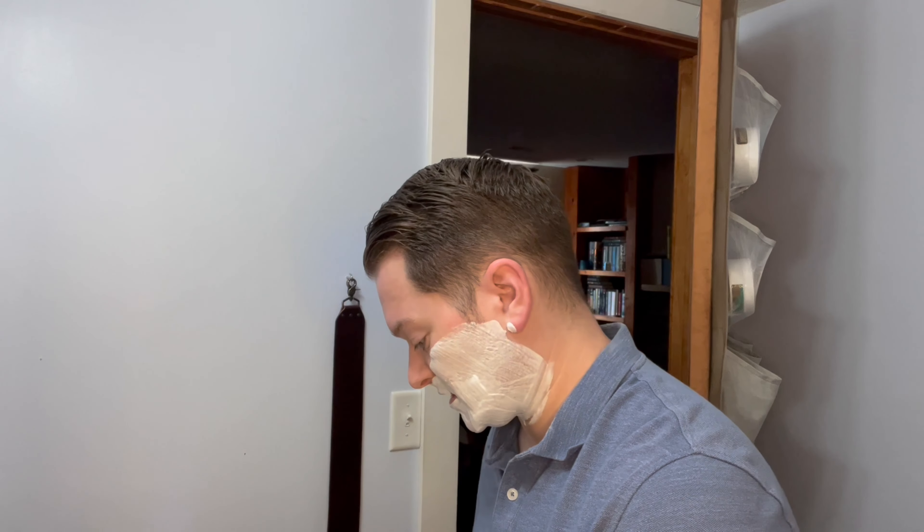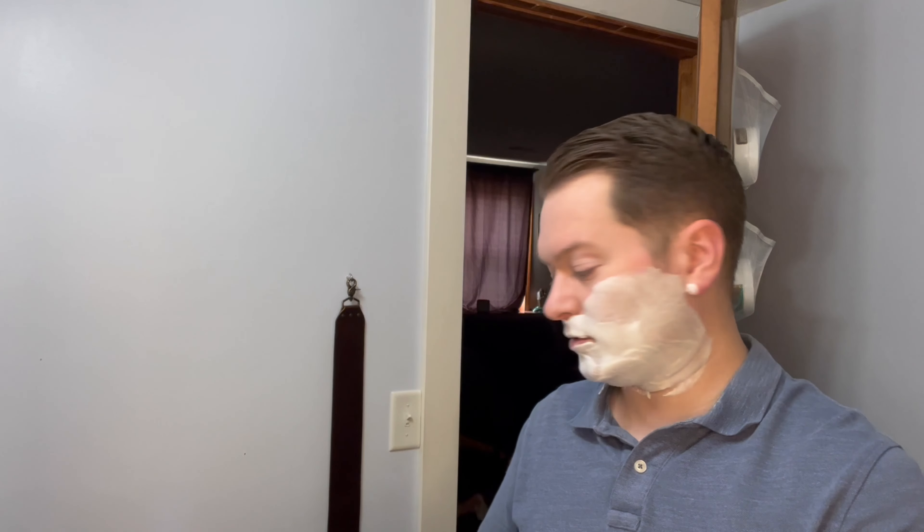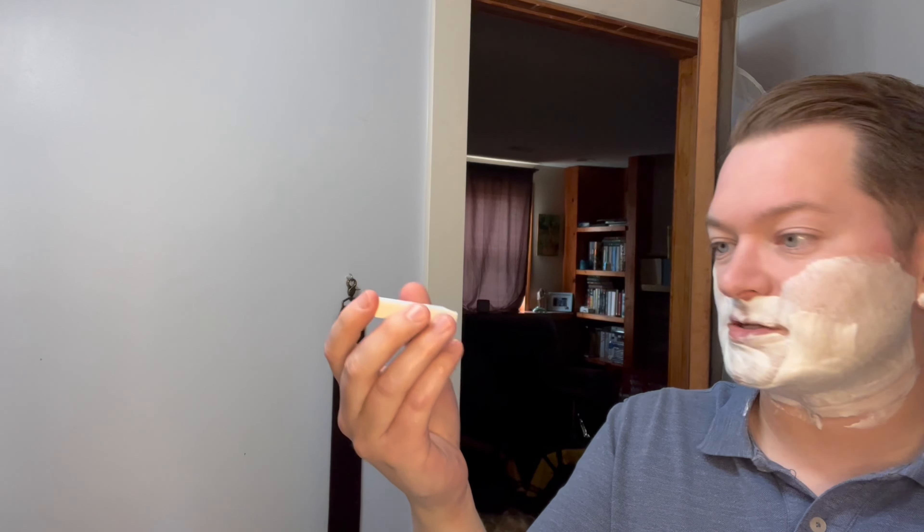I'm going to be using the 6S today because I just want to be comfortable. I want to control as many variables as possible. I'm also throwing another variable in here though — I'm going to be using Viking Sword blades, which are made in Israel by Persona.